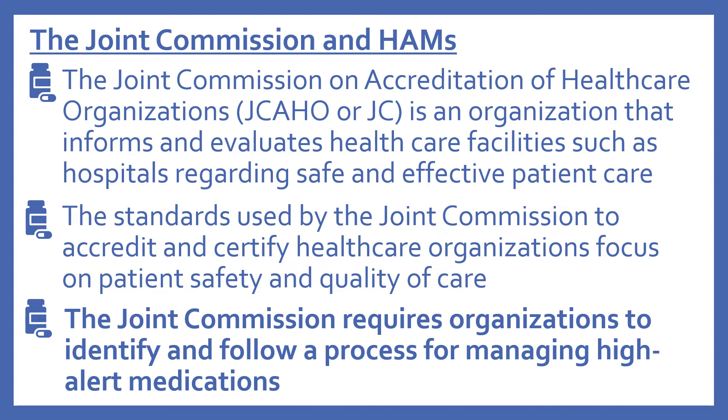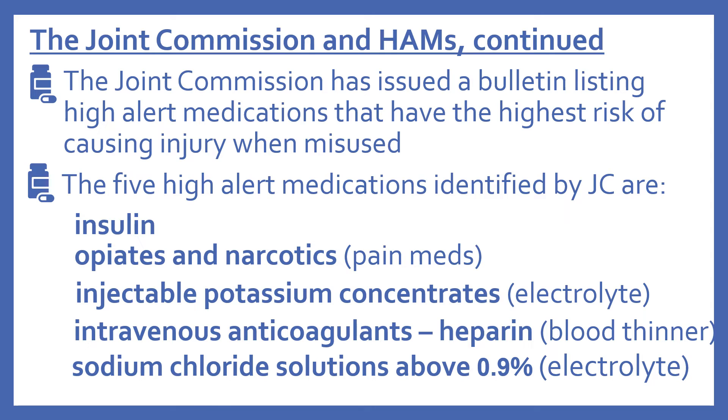We've looked at ISMP. Now we'll look at the other organization: the Joint Commission. The Joint Commission on Accreditation of Healthcare Organizations, abbreviated JC, evaluates healthcare facilities such as hospitals regarding safe and effective patient care. The Joint Commission requires organizations to identify and follow a process for managing high alert medications, and has issued a bulletin listing the medications with the highest risk of causing injury when misused.